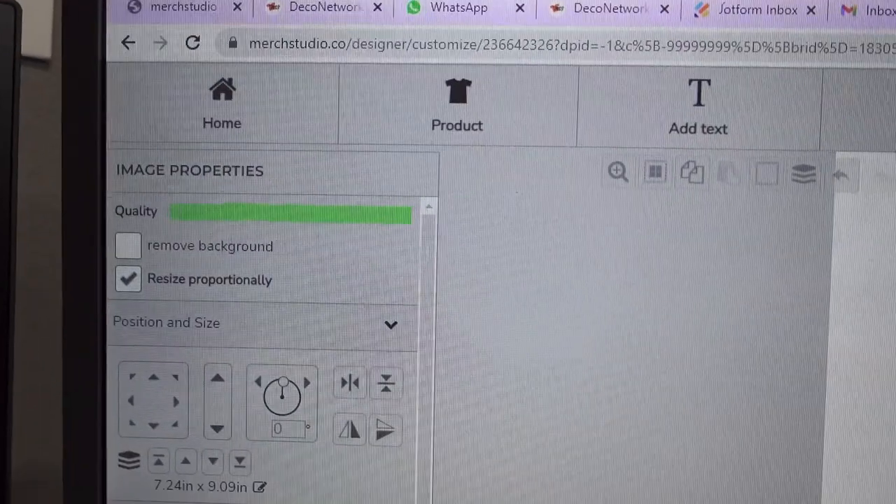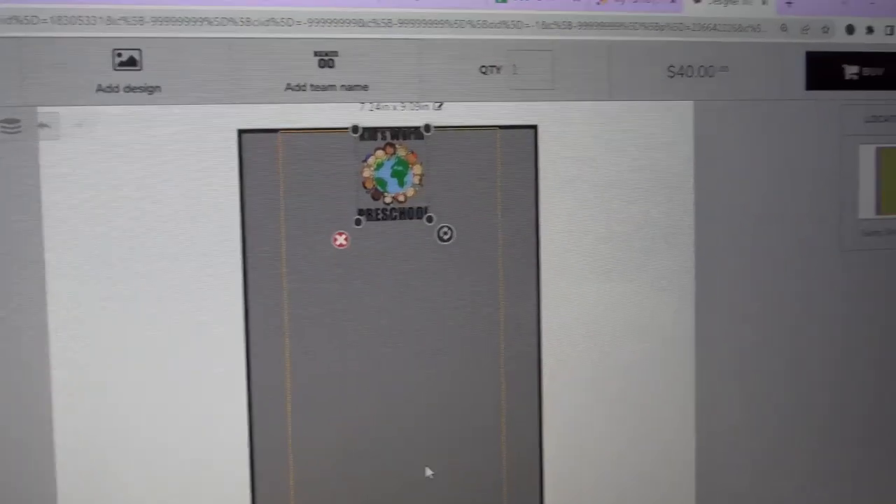We have two ways that clients can order. One of them is through JotForm — I use JotForm for clients that already have their graphics design software. People with some background who have their own gang sheets can just upload their gang sheets there. But we also have the designer on the website where you can set up your own gang sheet.